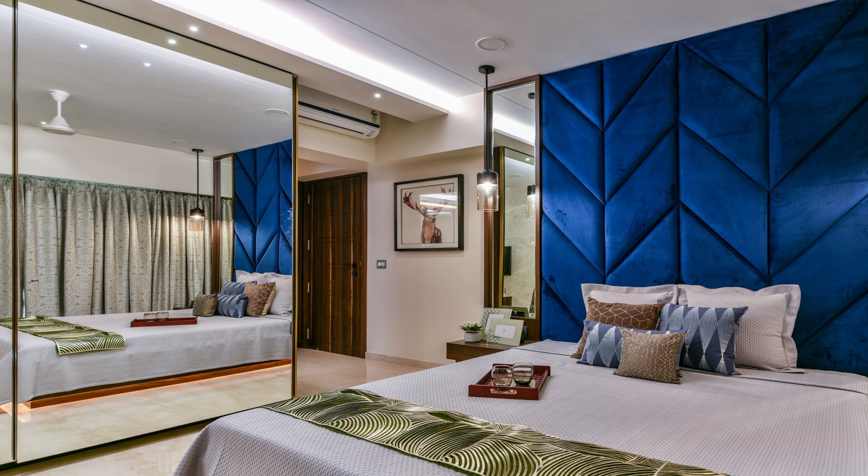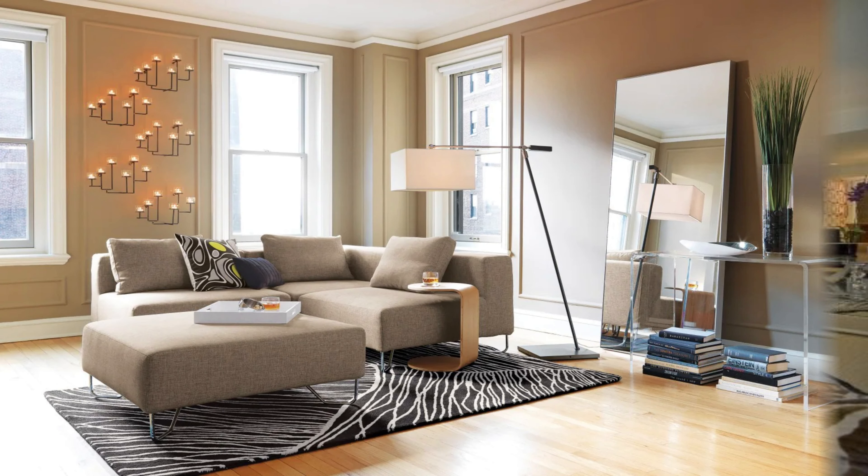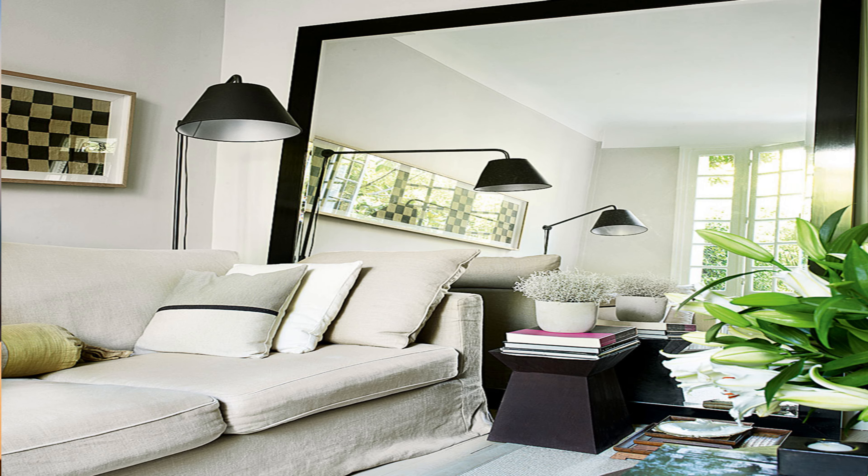Extend your space with mirrors, but in the right place. Decorating small areas is all about visual manipulation. In a small apartment, use a large mirror to give the illusion of expansion. Your room will immediately appear larger and brighter by reflecting natural and artificial light. The best place for a mirror is right opposite to the window.